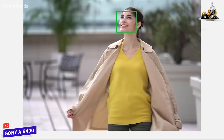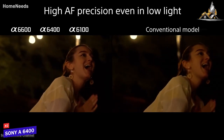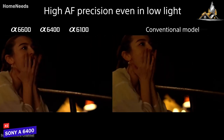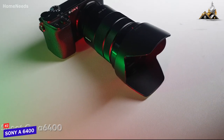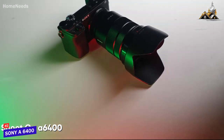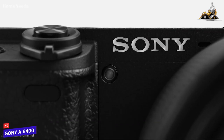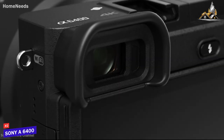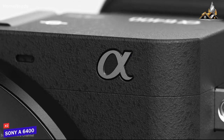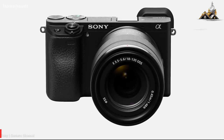Besides, eye and face detection is so accurate that it ensures you don't lose your subject even in low-light situations. However, there is no stabilization in this camera, so you might find it difficult when shooting without a tripod or gimbal. Overall, the Sony A6400 is an excellent video shooting machine with impressive autofocus performance, best suited for enthusiasts looking for a high-end APS-C camera.